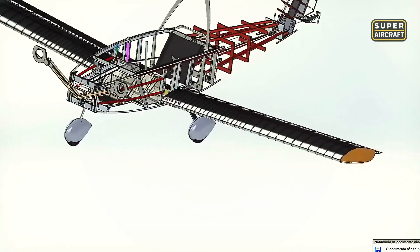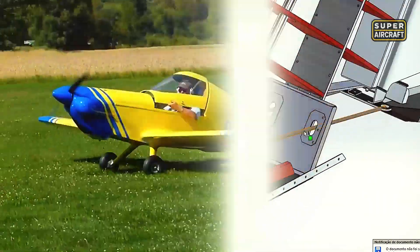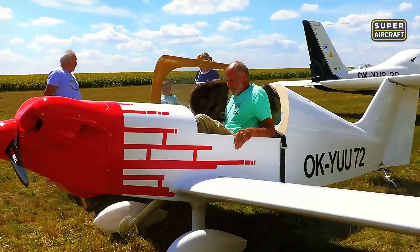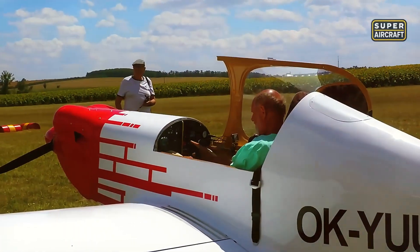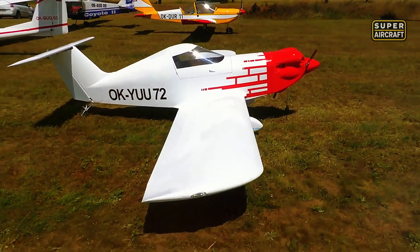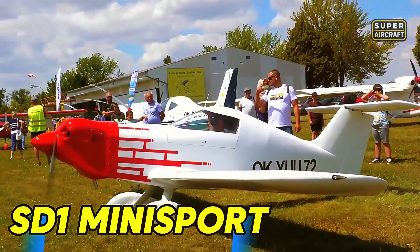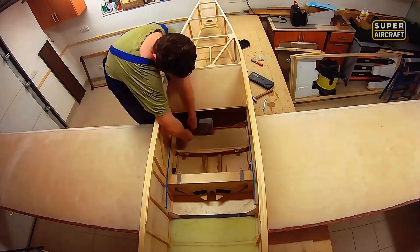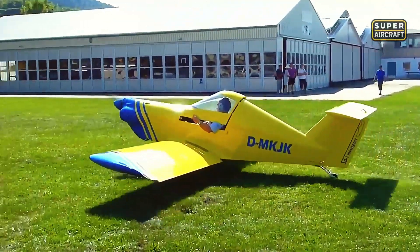Yet aluminum construction represented merely one path toward affordable flight. Wood and composite hybrids were demonstrating that traditional materials could deliver modern performance when properly engineered. Slovakian engineering synthesized centuries of European woodworking tradition with contemporary composite techniques when SD Planes created a monoplane proving spruce and plywood could compete against aluminum and composites economically. The SD-1 Mini Sport combined all-wood primary structure with composite fairings and aluminum hardware, delivering kits and plans that guided builders through construction methods their grandfathers would recognize while achieving performance that shocked modern pilots.